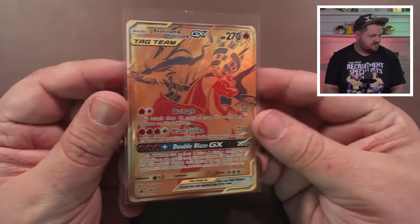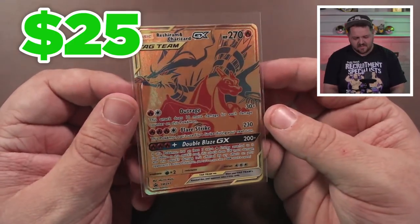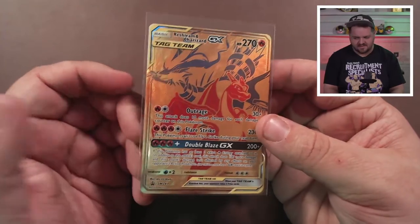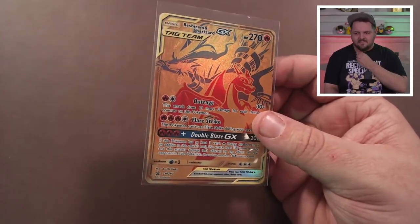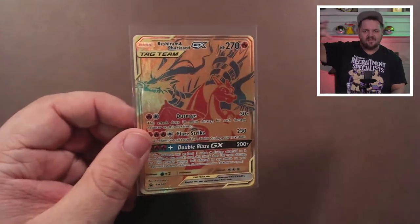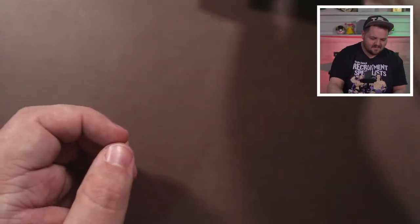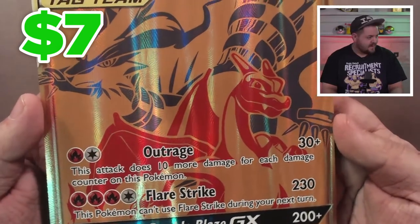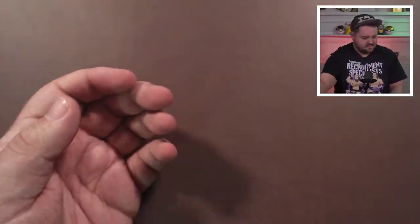Let's pop that bad boy wide open! Sorry for all the noises — plastic everywhere. There's the Reshiram and Charizard GX Tag Team promo. It looks great — I love it! I love these two promo cards, they look fantastic. I wish they would do this more with other combos. I know they did the whole Tag Team set and everything, but it'd be cool to have like legendary starter combos — more of those. You also get the jumbo card — this one looks good too. Those colors are really cool, gotta find a way to keep those safe.